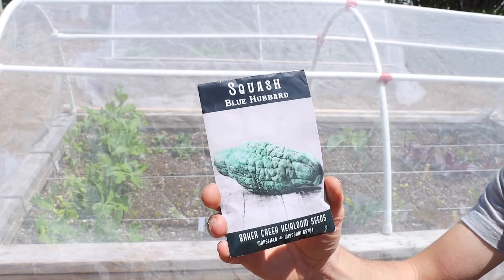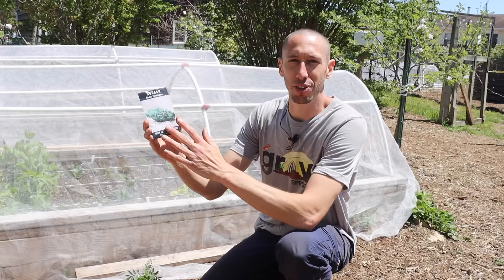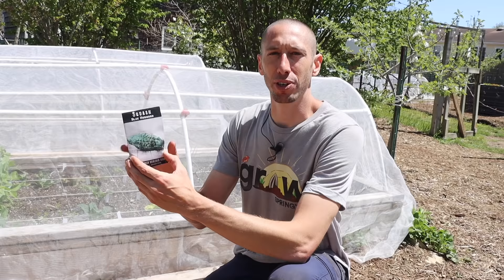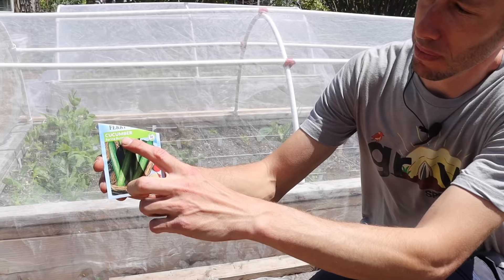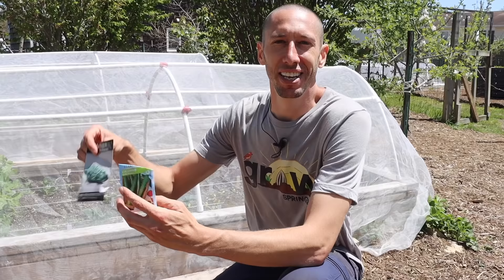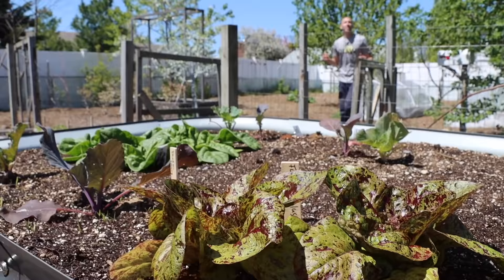Another method for confusing pests is trap crops. This blue hubbard squash is the favorite variety for cucumber beetles — if they have a choice between a suyo long cucumber or this squash, they'll go for the squash. It acts as a sacrificial plant and also works as an early warning sign. You can also plant varieties that bugs don't like — this burpless variety lacks the bitter gene that cucumber beetles are drawn to, especially effective when combined with trap crops.